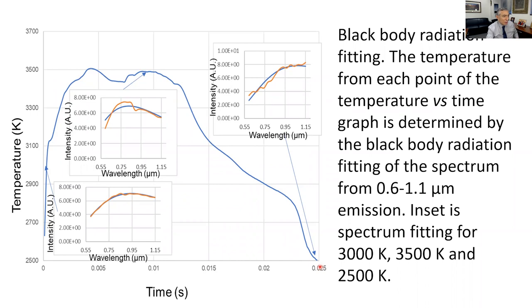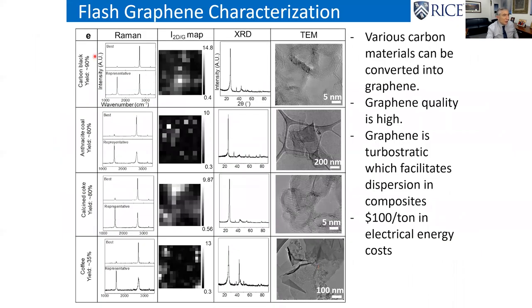When we first published this, we showed we can use carbon black to make graphene — this is the best spectrum of graphene that anyone has ever seen. We can use coal — anthracite coal is about $100 per ton. So think about the economics: $100 a ton in starting material, $100 a ton in electricity, and we're making something that sells for $60,000 to $200,000 per ton. We can also use calcined coke, spent coffee grounds — coffee is about 40% carbon and we can get 35% out of that.